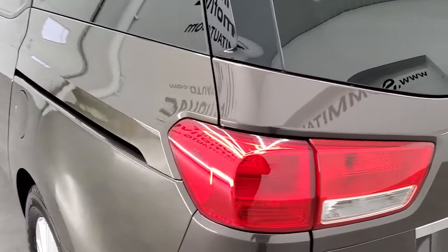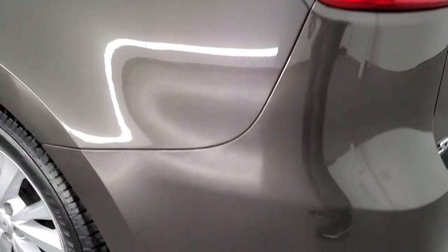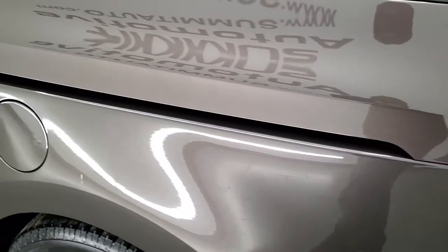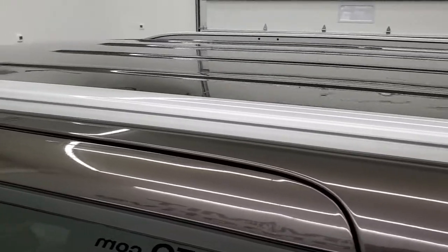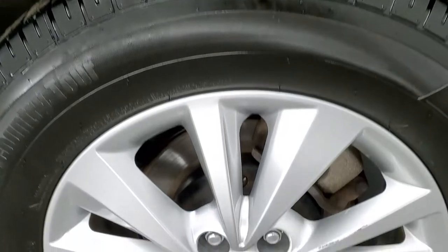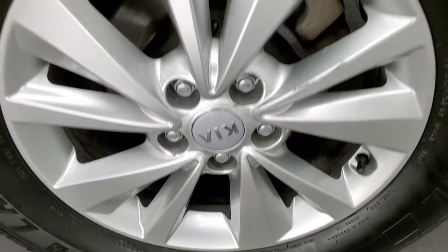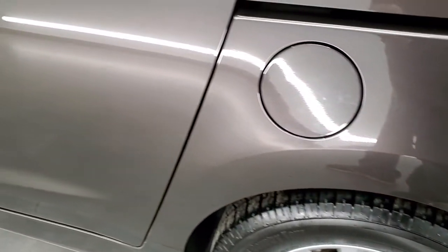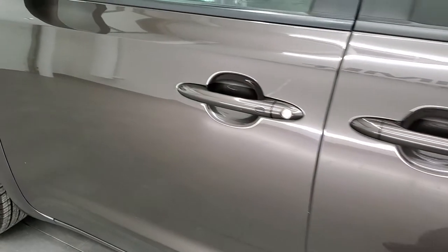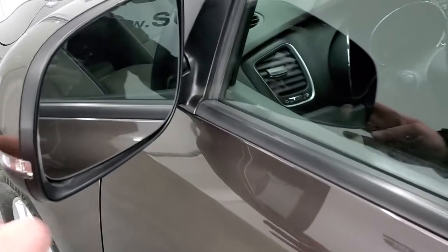As we go down to the driver's side, it's just as clean as the passenger side — you get a really good idea of that titanium bronze paint, which looks pretty good. You do get the roof rack rails up here. This back rim is in pretty nice shape, and the rest of the side of the van looks really good. You get the power mirrors with the built-in directional signals.